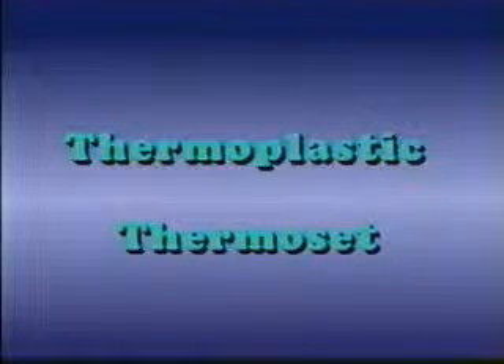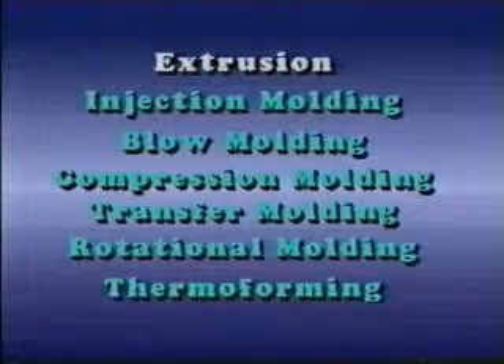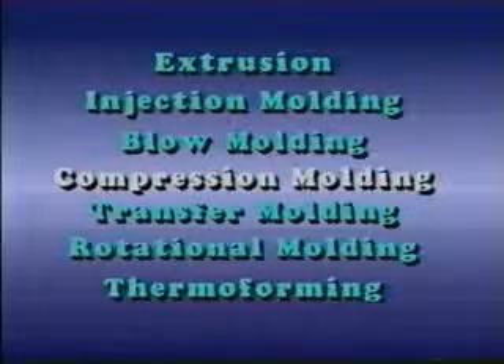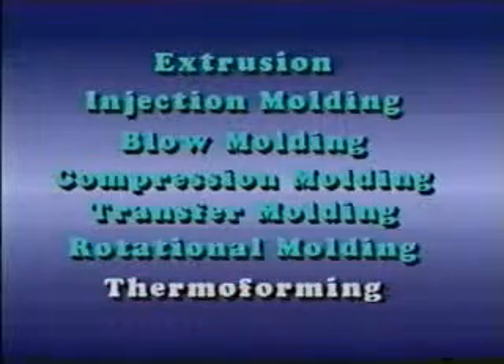Thermoplastic and thermoset materials are commonly formed into plastic products through the use of one of seven basic processes: extrusion, injection molding, blow molding, compression molding, transfer molding, rotational molding, and thermoforming.